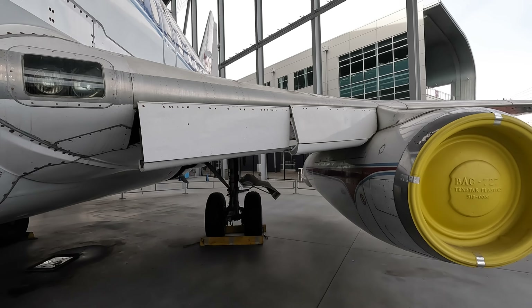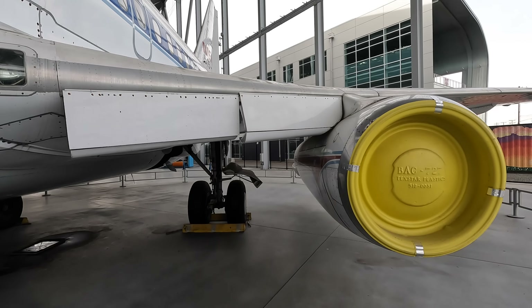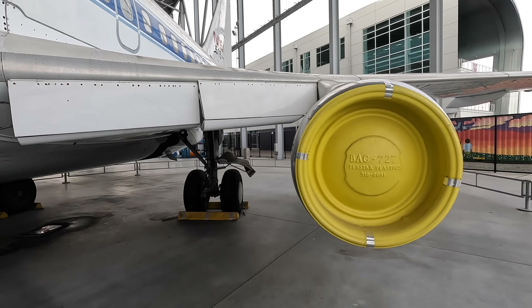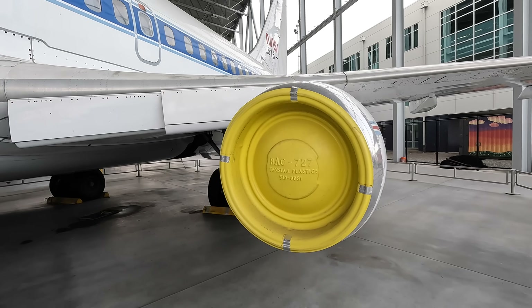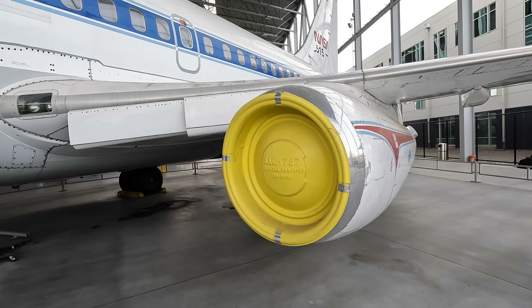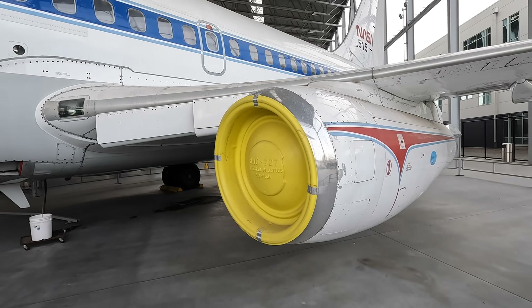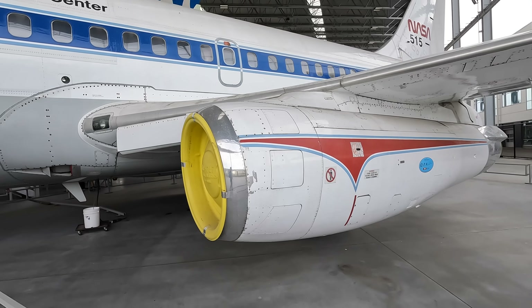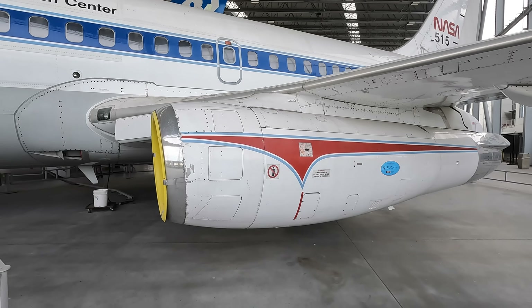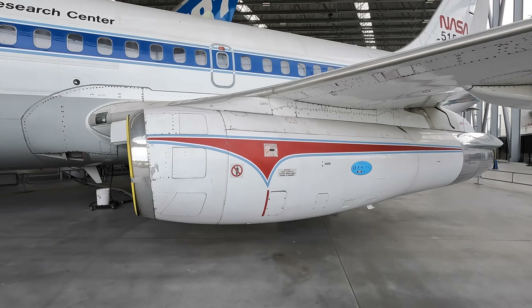The engines were Pratt & Whitney JT-8D turbofans with a low bypass ratio of 0.96 to 1 — so almost the same volume of air bypassed the hot core as would go through it. This engine was also used on the 727 and the US Navy A-6 Intruder aircraft, and there was an upgraded afterburning version that actually powers the Saab 37 Viggen fighter jet.